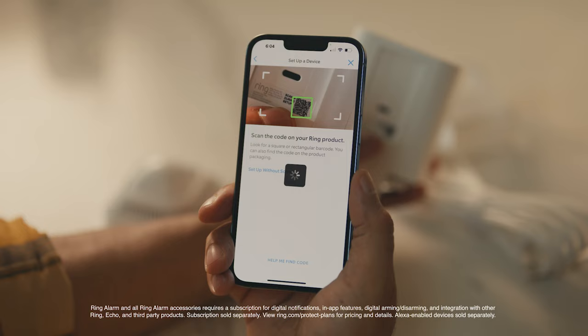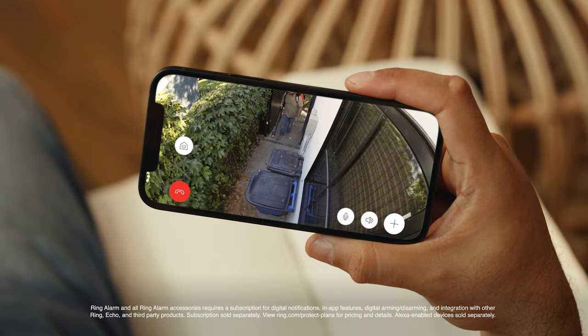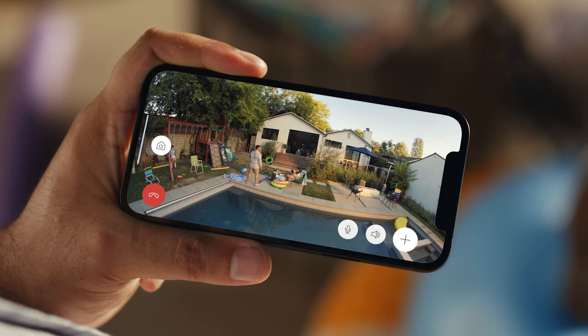It also makes setup super simple no matter how you choose to install. Charge it in the sun in the front yard, plug it into the side yard, or put it anywhere you want with the rechargeable battery. I got my back fence — I can see my whole yard.